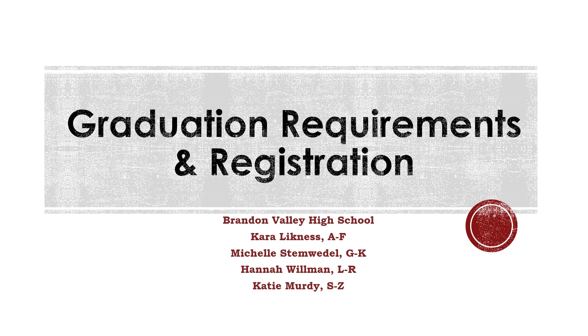Greetings students and parents! The purpose of this video is to review graduation requirements to help with the registration process. A couple things to highlight in this video are the flowcharts available for the core subjects like math and science. Those charts help you understand what class comes next each school year. We will also discuss what you need to do if you fail a required class. We introduce endorsements, a couple scholarships to work towards, and college-level classes taught in our building as well as CTE Academy opportunities.